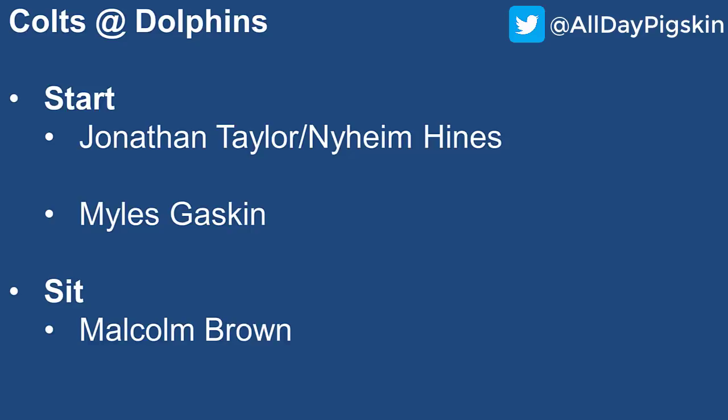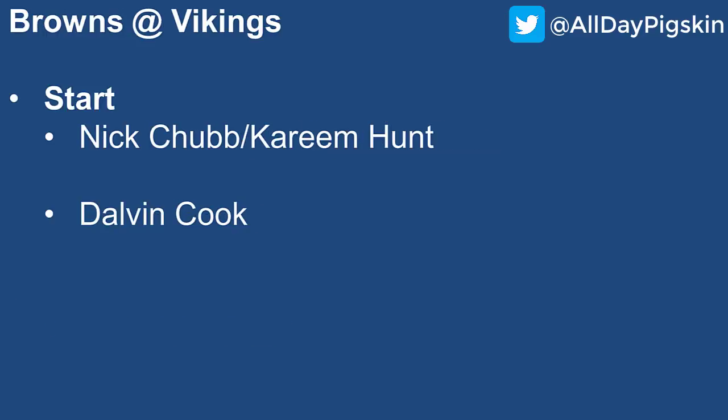For the Dolphins, Miles Gaskin has underwhelmed so far this season but he's been getting pass-catching work and is still the primary runner. We'll see if Tua comes back this week — if he does, I think it helps the entire offense including Gaskin. I still have Gaskin in the low-end RB2 category. I'm sitting Malcolm Brown — don't chase the touchdowns from that one decent week in week three. He's touchdown-dependent and a clear backup to Gaskin, so I'm fading him.